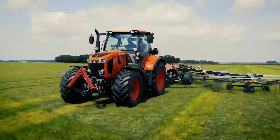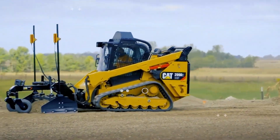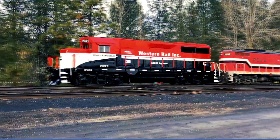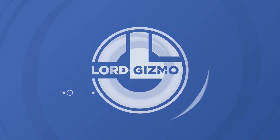Welcome back to another video from Lord Gizmo. We know that you guys are fans of big machines, and that's why we'll be teaching you about a number of them. You'll love to see the engine with over 2,000 horsepower.